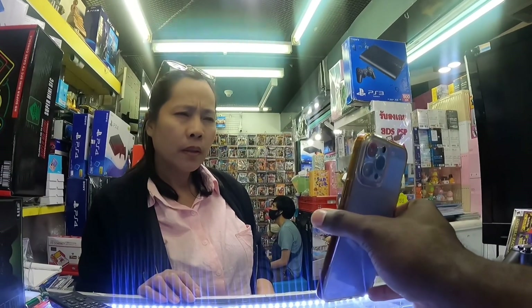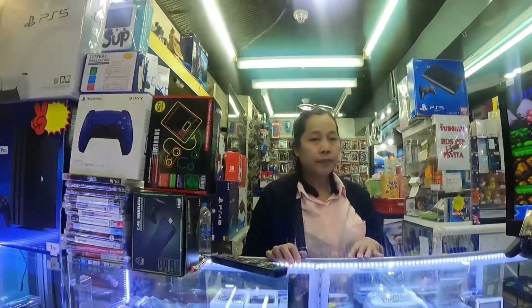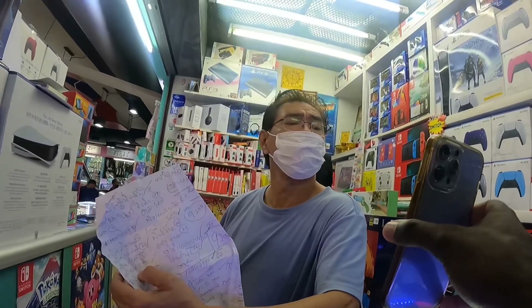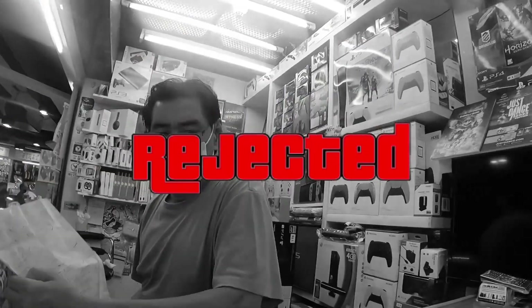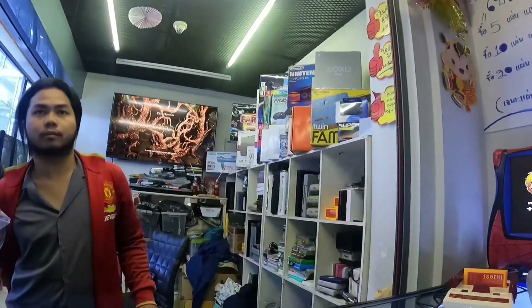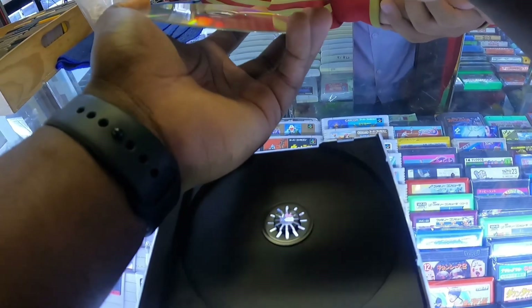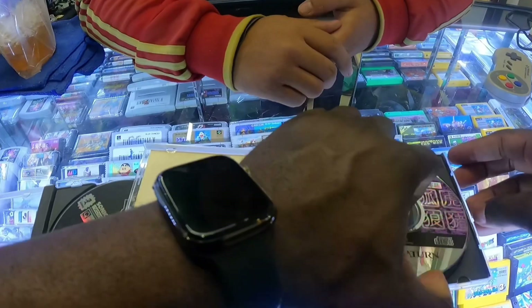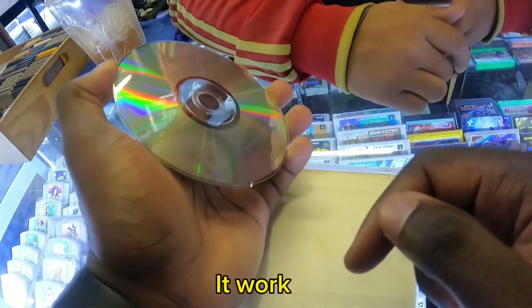I asked around the shop: do you repair discs? After some back and forth, someone confirmed they could help. I showed them the Sega disc with the ring line on it and asked whether it would still work. They said it would be okay and that it'll work.